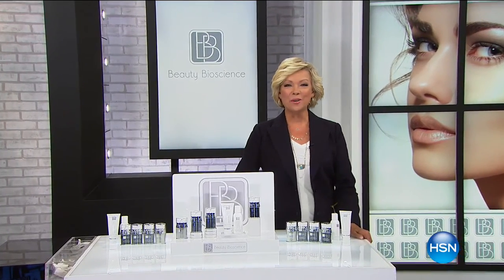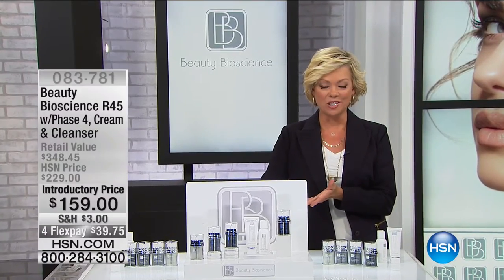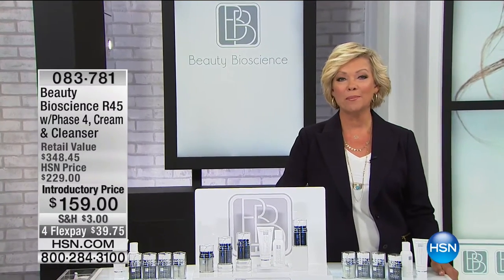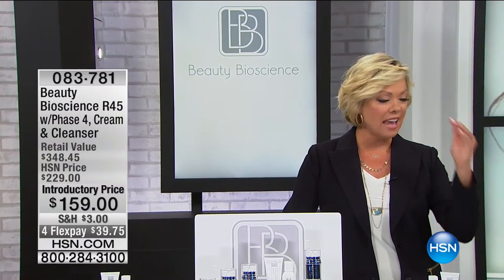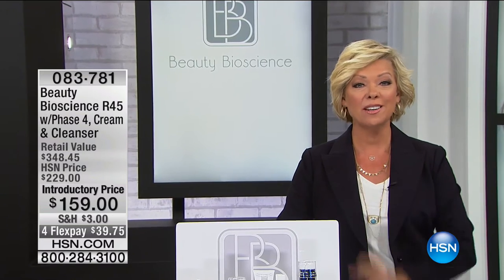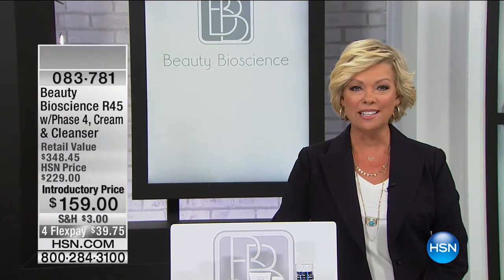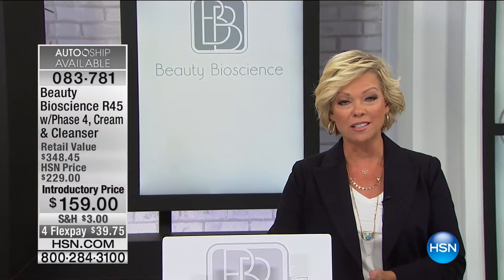Hi everyone, good evening. I'm Callie Northag and you're watching HSN. You just saw the beautiful Jamie O'Banion showcasing what Beauty Bioscience can do for your skin. This is a line that is at the highest level of performance, so if you're looking for a real change in your skin, you're watching at the right time tonight. We'd really appreciate it if you would call and share with everybody watching what a difference it's made in your skin.